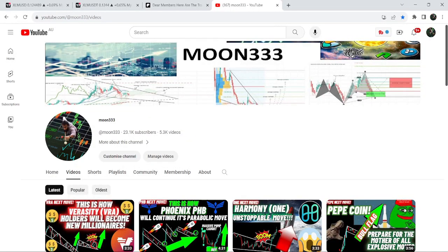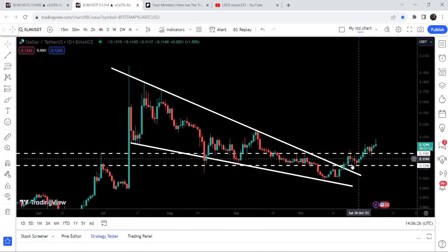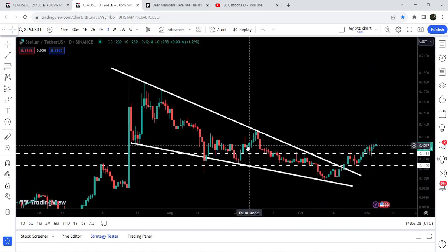Hey friends, this is Atif. Hope you're well and welcome to the new update on Stellar on a daily time frame chart. After breaking out this falling wedge pattern, you can see that Stellar is aggressively moving to the upside.